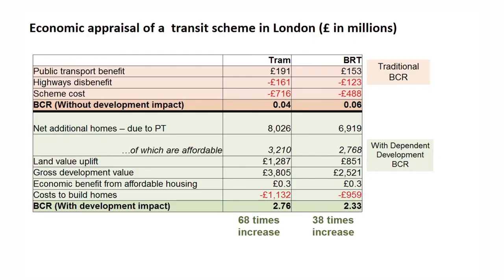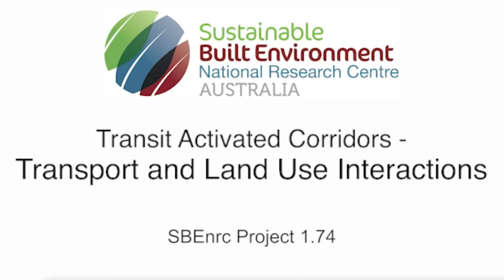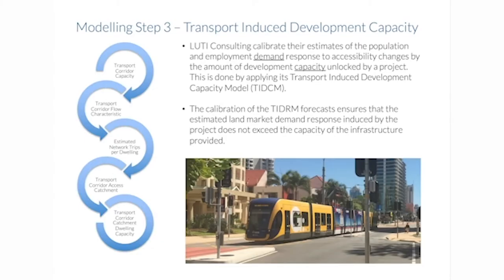Bringing in land development opportunities into the assessment process, and finally in that series, James McIntosh shows us how he has been working in Sydney on these kinds of problems and how involving land development in the assessment opportunity does make a difference — and is very favourable.